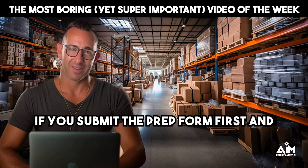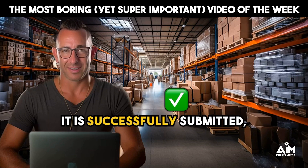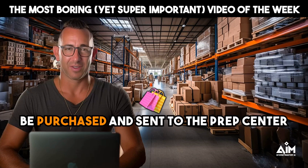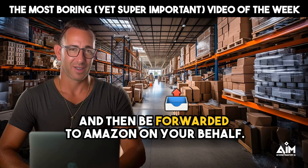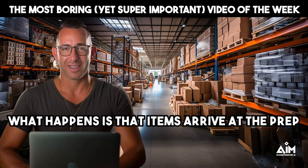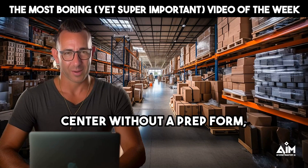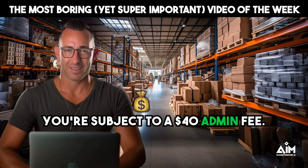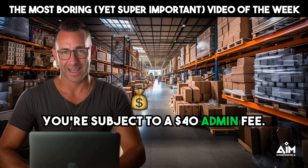If you submit the prep form first and it is successfully submitted, then you know that that item can successfully be purchased and sent to the prep center and then be forwarded to Amazon on your behalf. What happens is that items arrive at the prep center without a prep form, and then as the user, you're subject to a $40 admin fee.